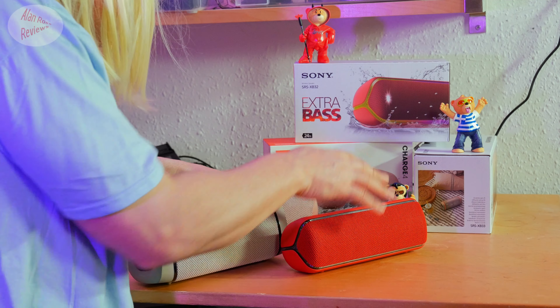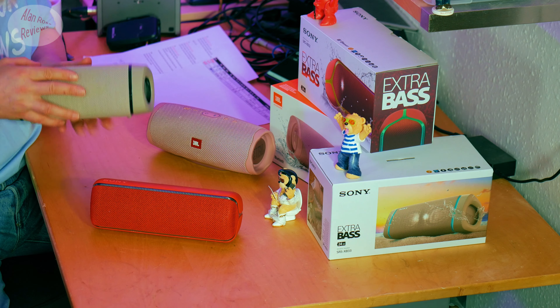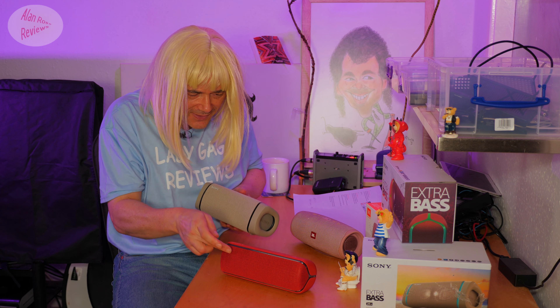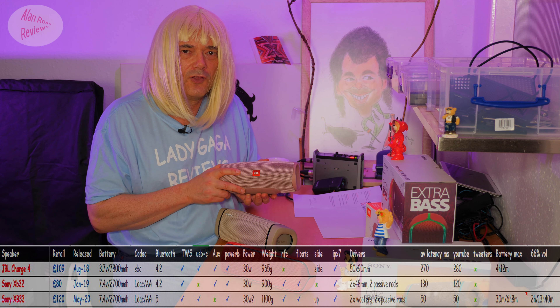We assume they're all 30 watts, because they used to tell us the XB32 was 30 watts. Sony's getting a bit shy now — don't want to tell us the specs. I'm guessing it's 30 watts. It wouldn't be the biggest shock to find out this speaker that replaces the 30-watt XB32 is also 30 watts. Certainly the JBL Charge 4 is rated at 30 watts.